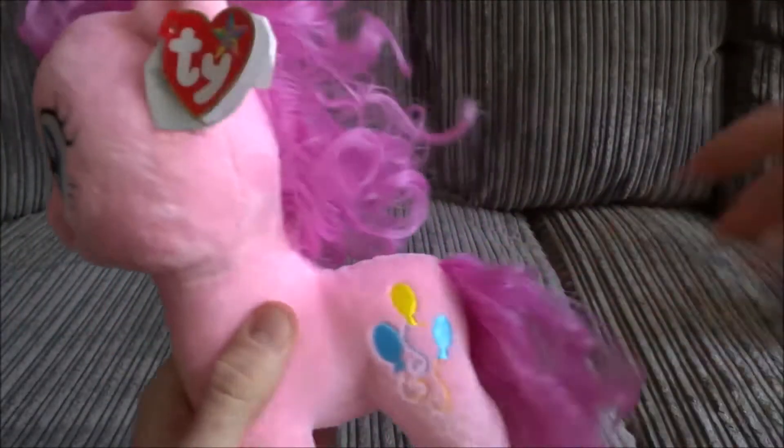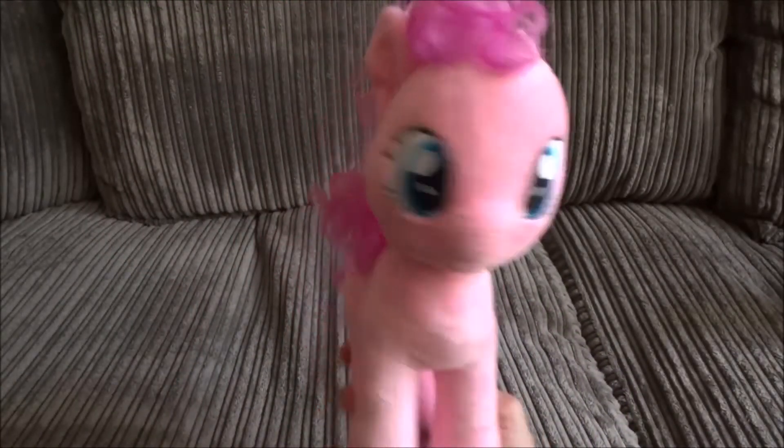She really would be a beautiful gift for anybody. Come on Pinkie Pie, let's go for a run.